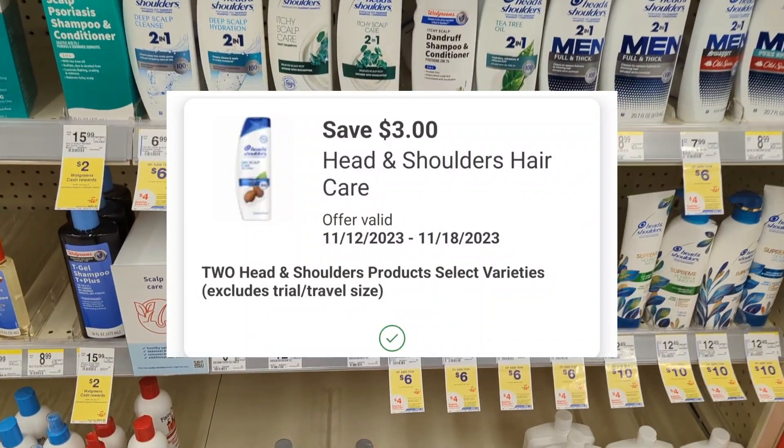One more $25 spend scenario: combining the Dove, Colgate, and Oral-B promotions, the total is $29. After digital coupons apply, you'll pay $16.50 out-of-pocket, but you'll get back a $4 registry reward for the Dove promotion, $3 registry reward for Colgate, $3 registry reward for Oral-B, and $7 Walgreens cash for the paper spend coupon — making the final cost free.